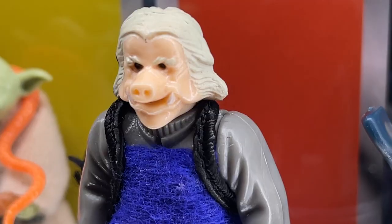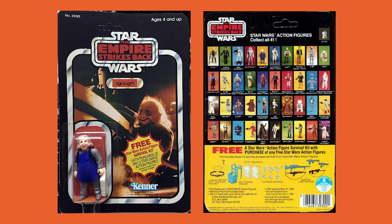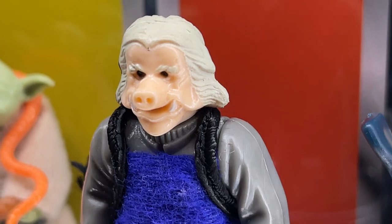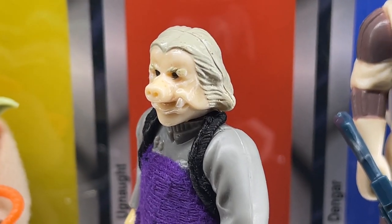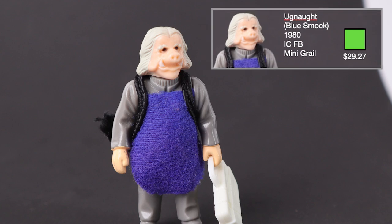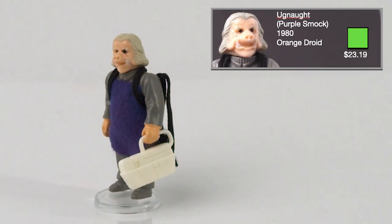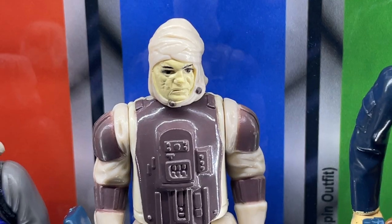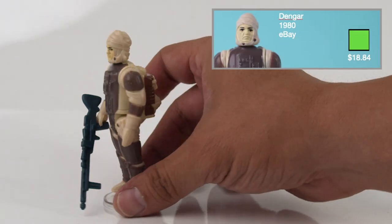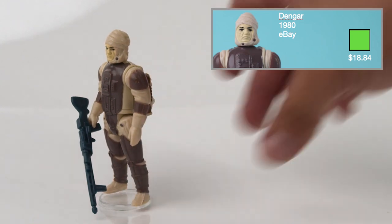And now for Wave 3. Ugnaught was released in 1981 on the 41C card backs and comes with the white toolbox. This figure also comes with a blue apron, although it can also come with a purple apron. I got my blue apron variant from the Imperial Commissary on Facebook for $29.27 and my purple variant for $23.19 at Orange Droid Vintage Toys. Dengar was released in 1981 on the 41A card backs and comes with the blue Imperial Hoth rifle. I got this from eBay for $23.65.